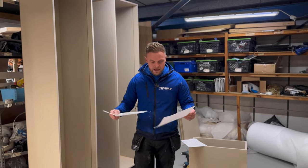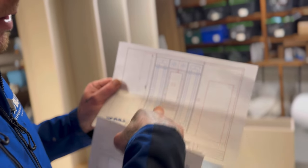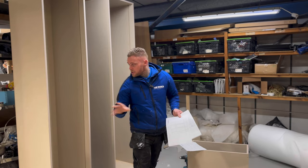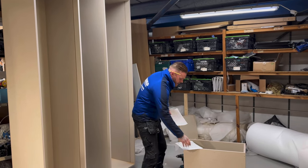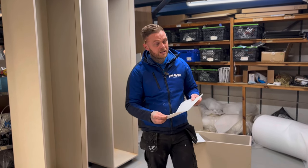Around here we have a wardrobe being built as we speak. With this one we've got our Hawaii-style doors, dressing table in the center, internal drawers - everything's made and prepped for that, and everything's been sent through to Danny on that one.